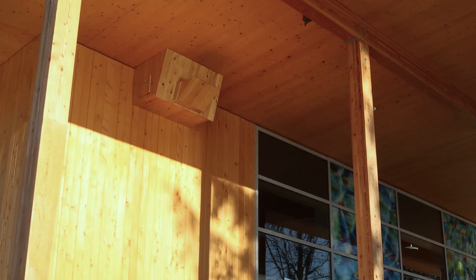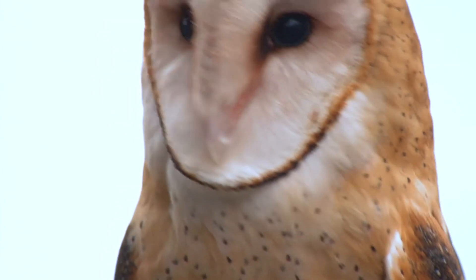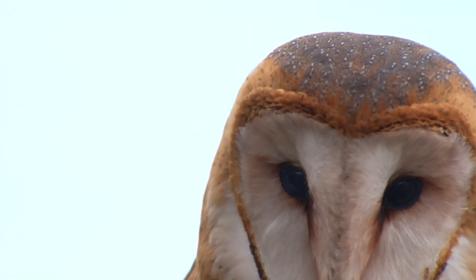Two barn owl nest boxes have been installed on the south side of the building in recognition of their presence in the area. The boxes provide homes for the nesting owls and enhance the local habitat in the park.